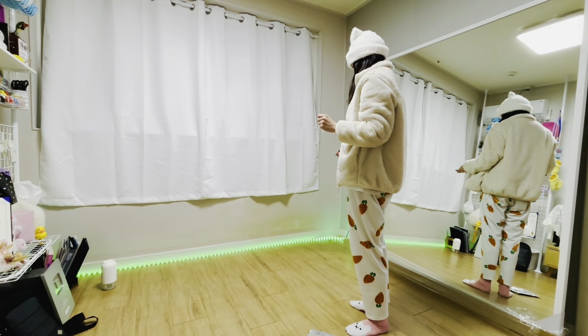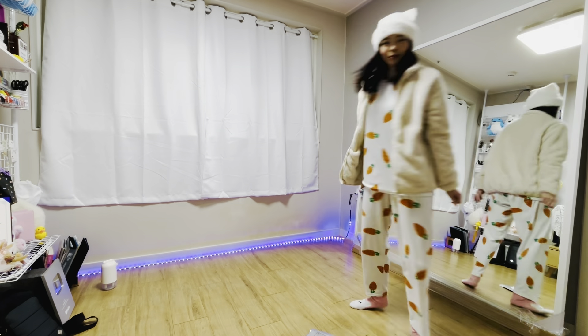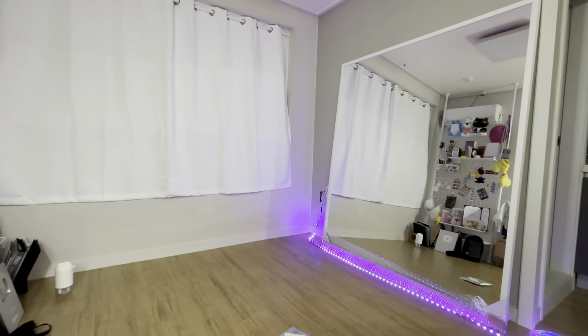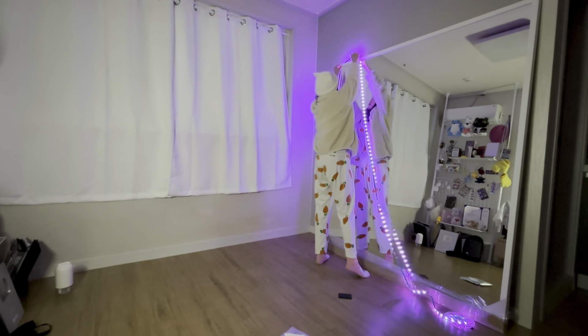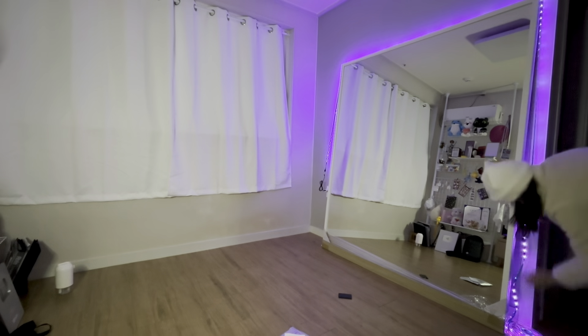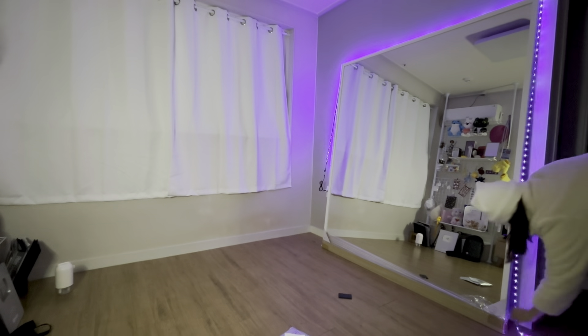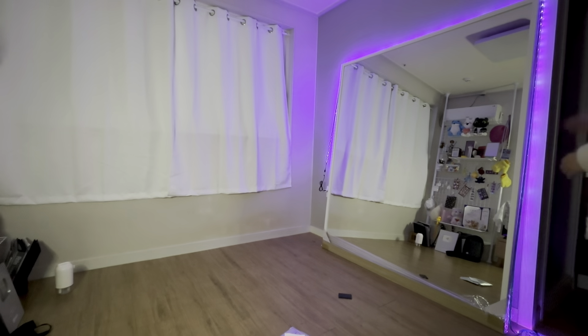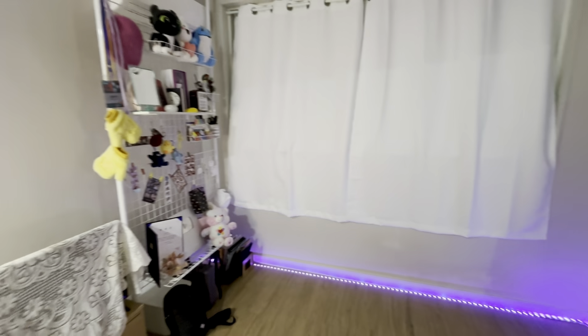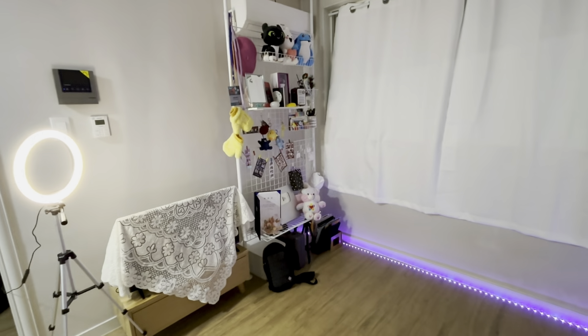I also got these cool LED strip lights, and I'm not sure where to put them. I tried putting them around the mirror and it looks amazing. I feel like I need to buy one more so I can have them around the mirror and also on the floor. And finally I finished decorating my mini home studio — I just need to buy one more LED light strip to put around the mirror and that's it.